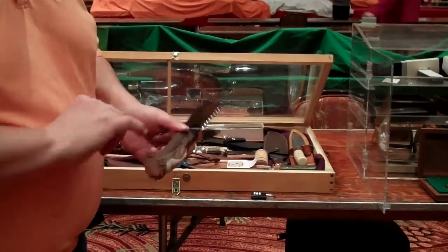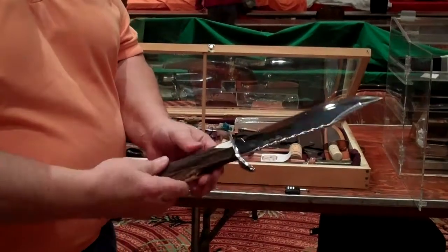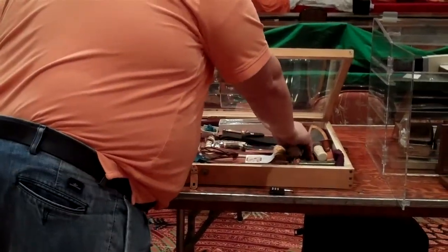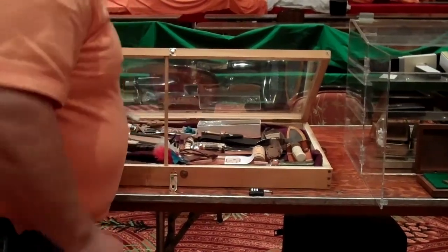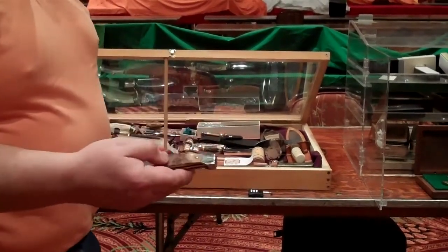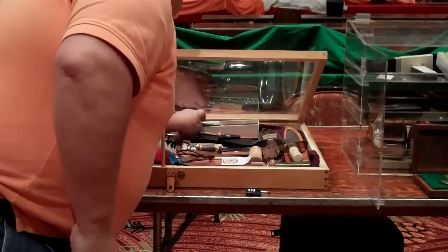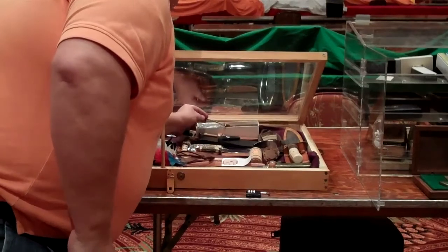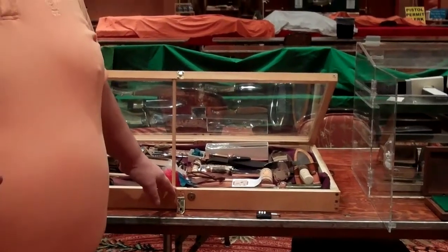This one is from Germany, and this is called crown stag. Some of my knives are made from handles from — this is mammoth bone from the Ice Age. You can have two knives with the same pattern, but what determines the value of a knife is the handle, not the blade.